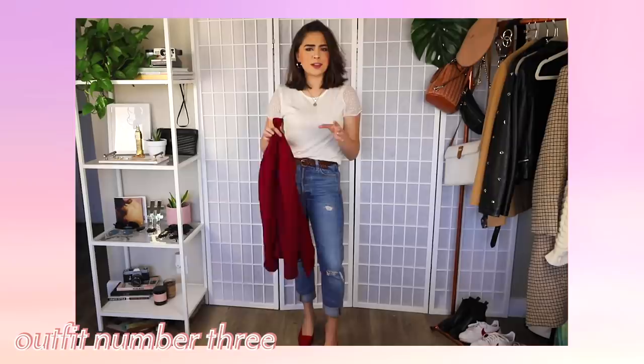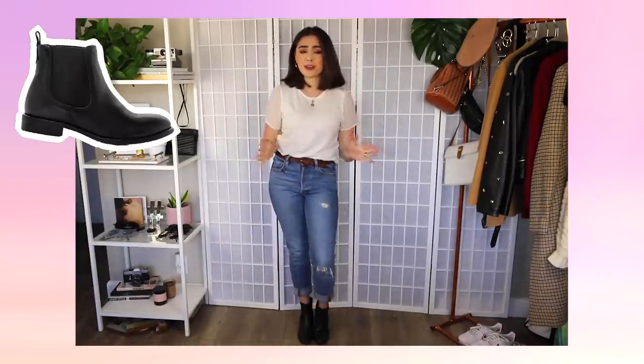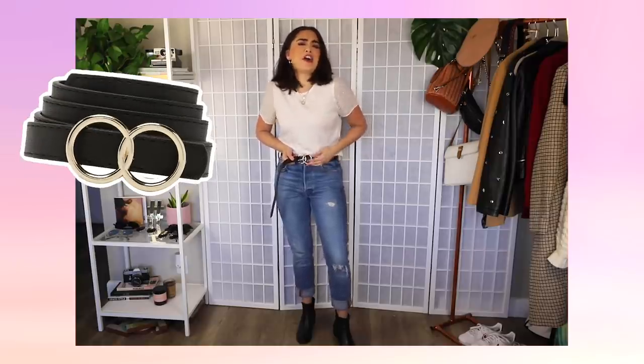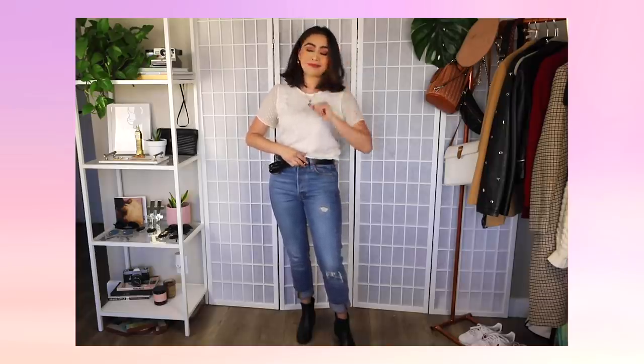For outfit number three, we're going for something a little bit more bad-ass. I've opted for a pair of Chelsea booties and I'm staying in these light wash mom jeans. For the belt, I'm swapping to a black belt — this one features gold double rings, basically a knockoff of the Gucci belt. I got this for like $10 at Target because I like eating and paying rent. Ten dollar knockoff — that's what I'm all about.